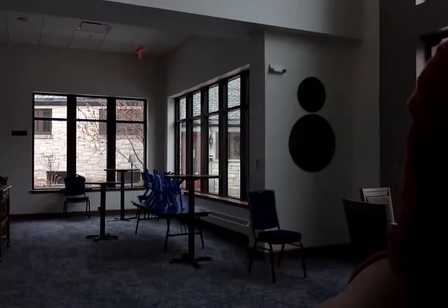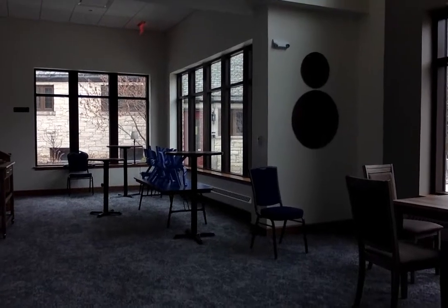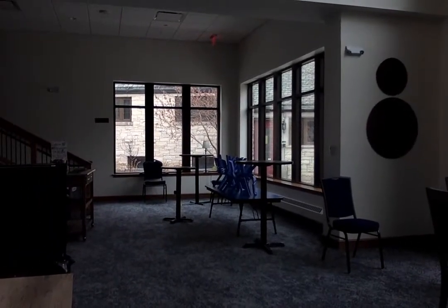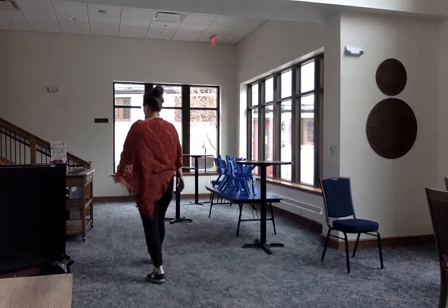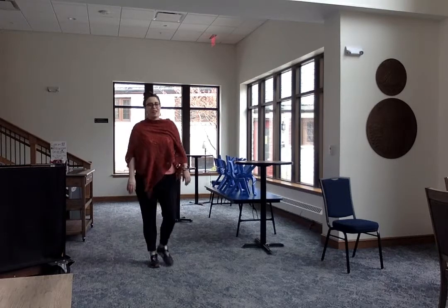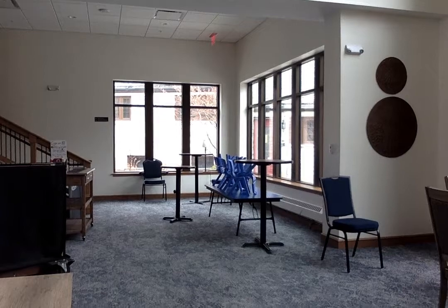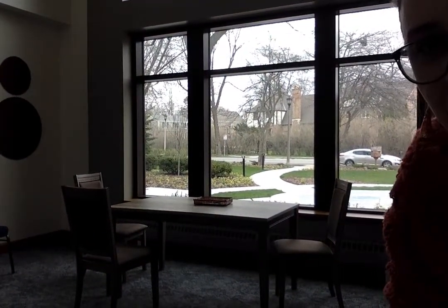Here we have our Good Shepherd Room. Here's the table where most of you ate donuts, and here is the table over here where we've had all of our half donuts waiting for you. My favorite thing about this room are the big windows that let in tons of light.